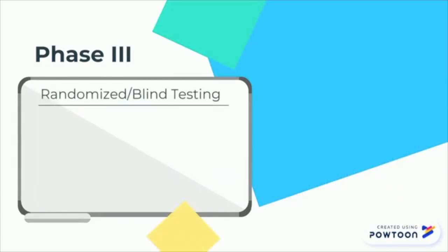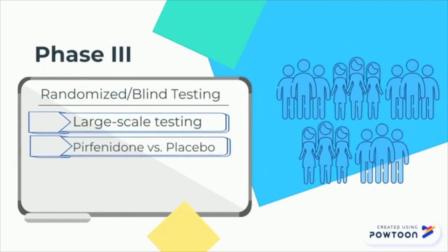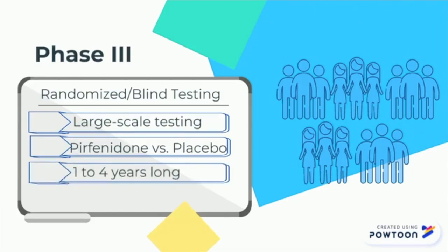In phase 3, the drug is given to an even larger group of people, usually around 1,000 or more. Researchers want to confirm the effectiveness of the drug, monitor side effects, compare it to the most common treatments, and collect information that will allow the drug to be safely used in the market. The length of a study for phase 3 clinical trials is usually 1 to 4 years long. A phase 3 trial conducted on 555 patients determined that perfinidone reduced disease progression in patients with IPF, showing promising results as a treatment for IPF.